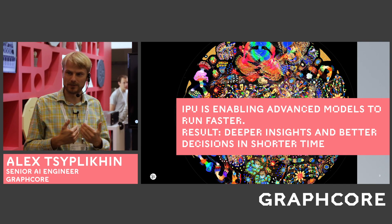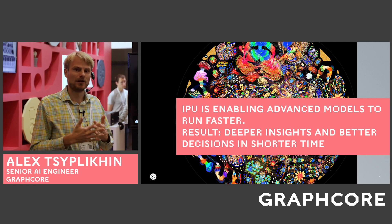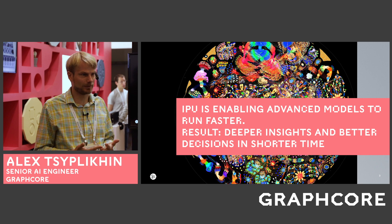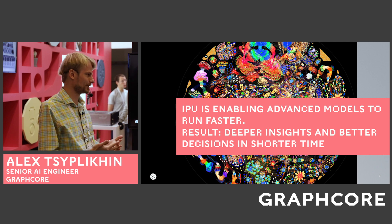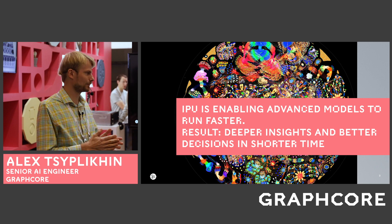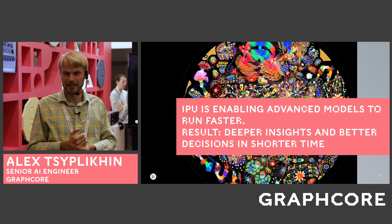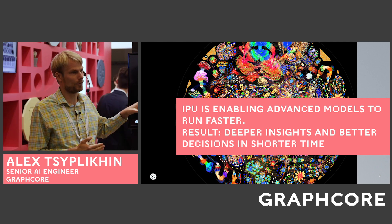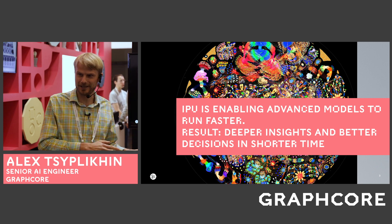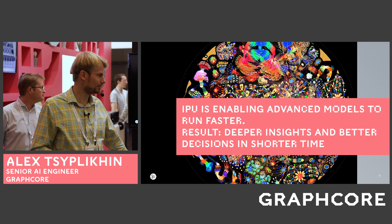The IPU — our Intelligence Processing Unit processor — enables advanced, more complex models and probabilistic models that now run faster and are actually tangible. As a result, business executives will get deeper insight and better decisions in shorter time, both on the human scale and on the microsecond scale, making it very efficient in many cases.